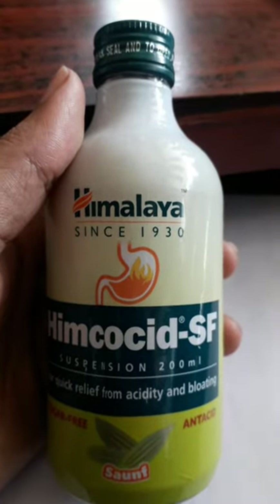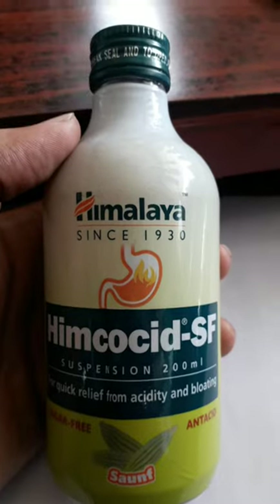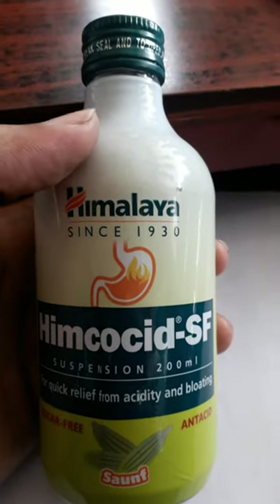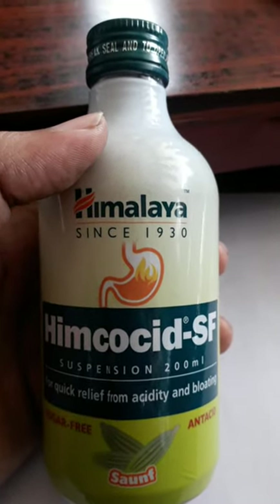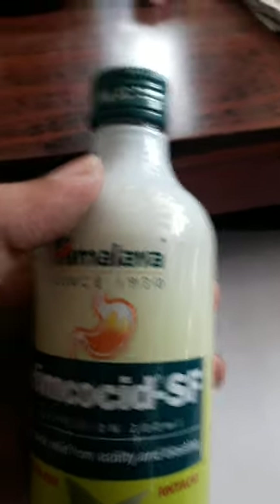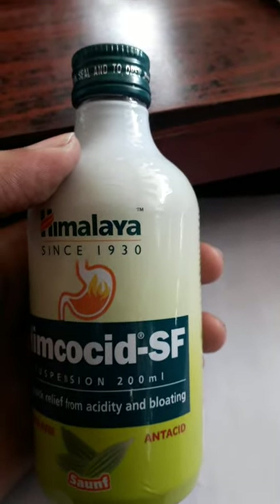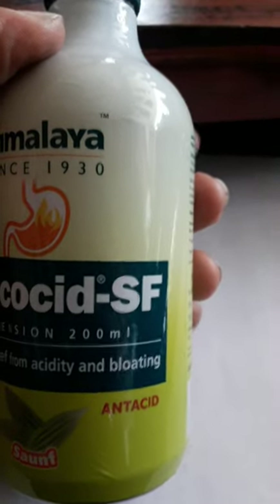Hi friends, welcome back to my YouTube channel. Today I'm going to introduce you to a new product from Himalaya pharmacy — that is Hemocid SF. It is a suspension which comes in a bottle of 200 milliliters. It is very useful for quick relief from acidity and bloating of the stomach, and it is sugar free.